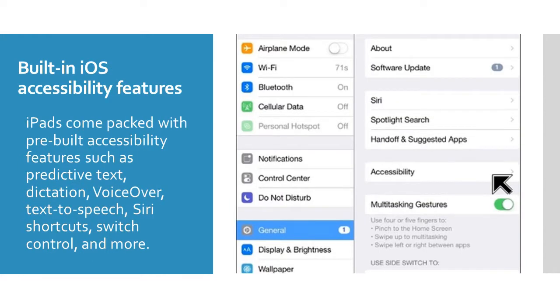iPads come packed with pre-built accessibility features such as predictive text, dictation, voice-over, text-to-speech, Siri shortcuts, switch control, and more.